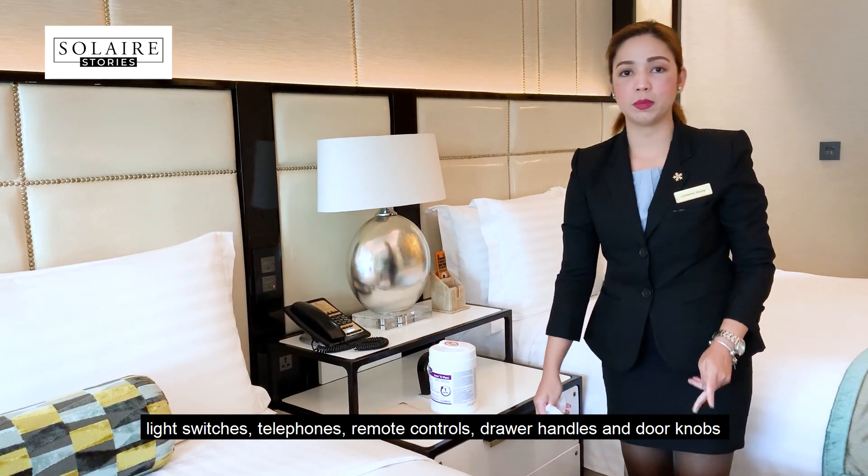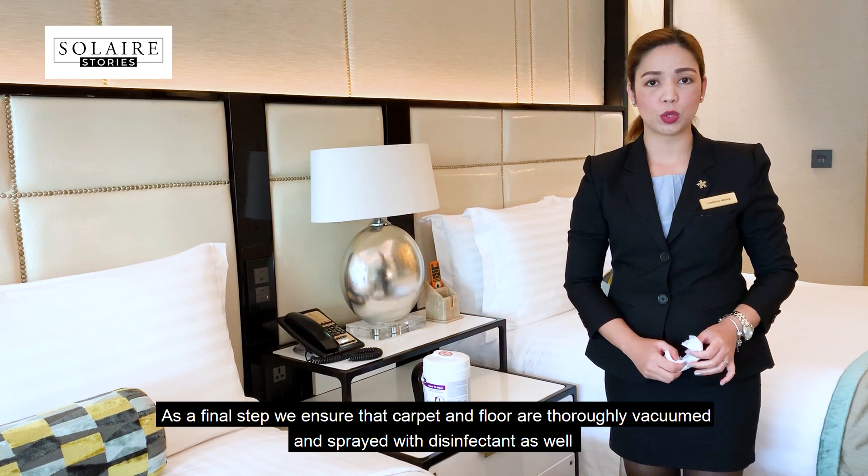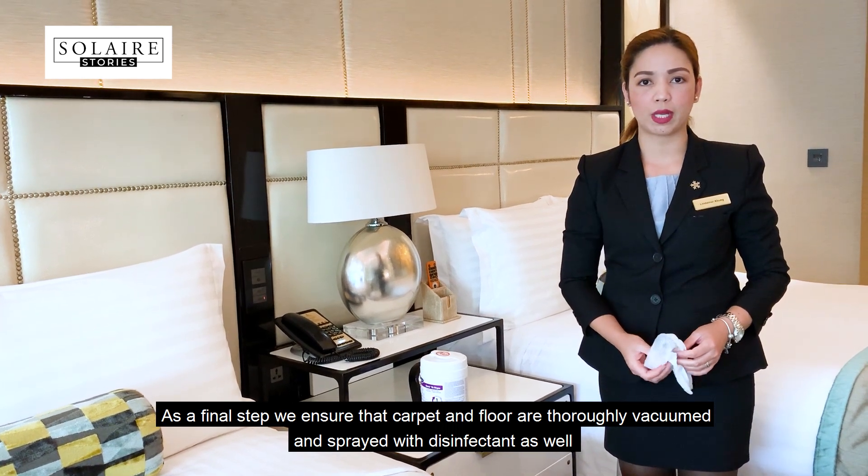And as a final step, we ensure that the carpet and floor are totally vacuumed and sprayed with disinfectant as well.